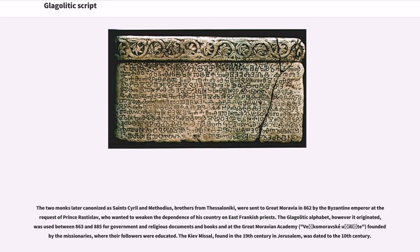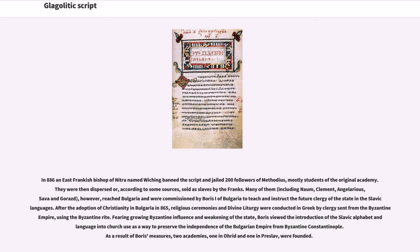The Kiev Missal, found in the 19th century in Jerusalem, was dated to the 10th century. In 886, an East Frankish bishop of Nitra named Wiching banned the script and jailed 200 followers of Methodius, mostly students of the original academy. They were then dispersed or, according to some sources, sold as slaves by the Franks.